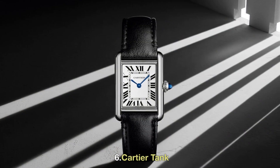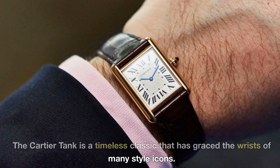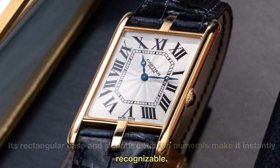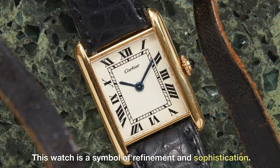6. Cartier Tank. The Cartier Tank is a timeless classic that has graced the wrists of many style icons. Its rectangular case and signature Roman numerals make it instantly recognizable. This watch is a symbol of refinement and sophistication.